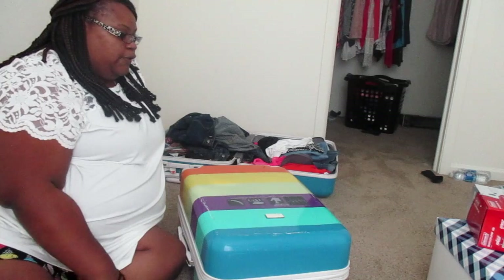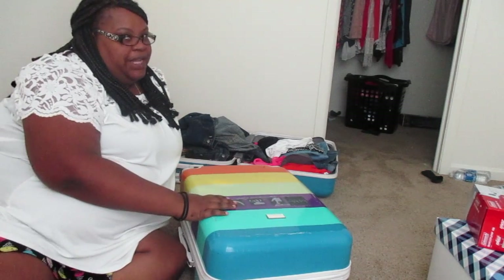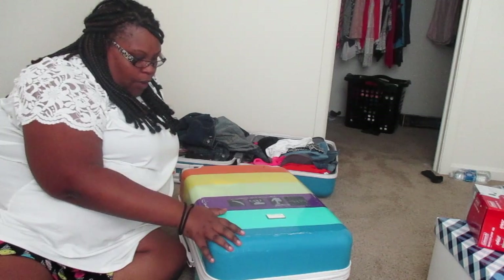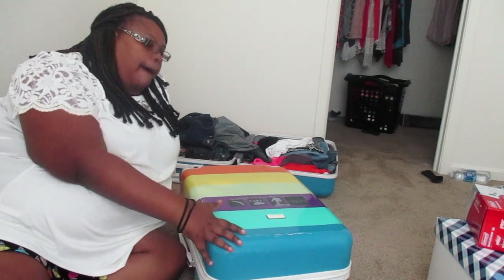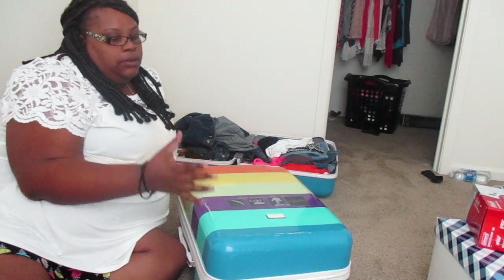Hi guys, so for this video I am on my way on vacation and I thought I'd show you guys some packing tips and what I do that helps me pack a week's worth of clothes into such a little suitcase.